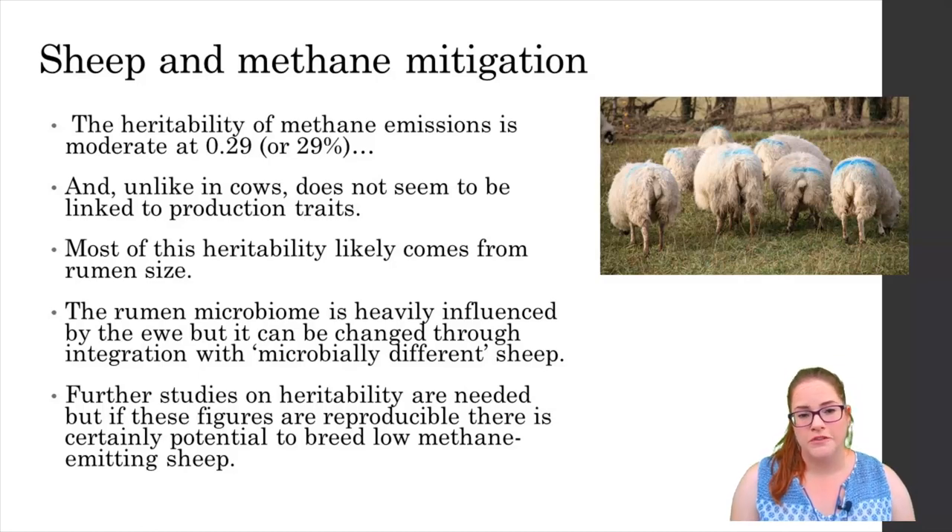If the heritability value of 0.29 can be replicated then it seems like there might be a little bit of scope to breed low methane emitting sheep.